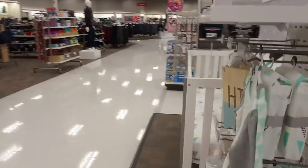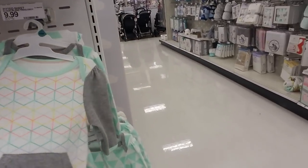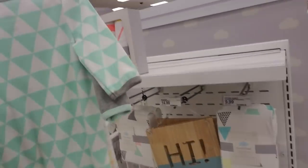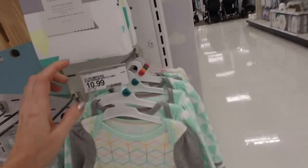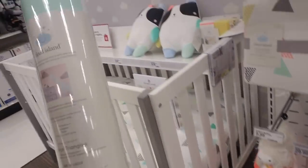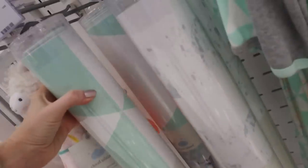Oh, a little outfit — look at that cute little thing. Interesting colors. These are two rompers, zero to three months, for $10.99. I like the little pocket on the front. And then they even have wallpaper — like a little giraffe.